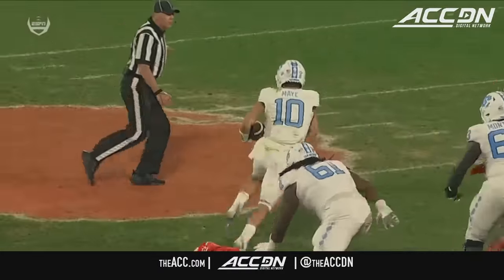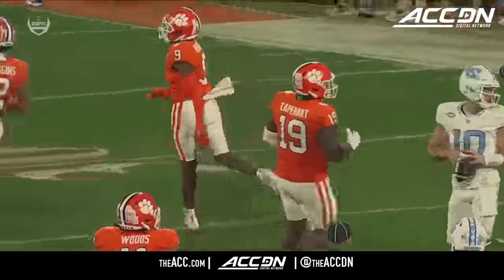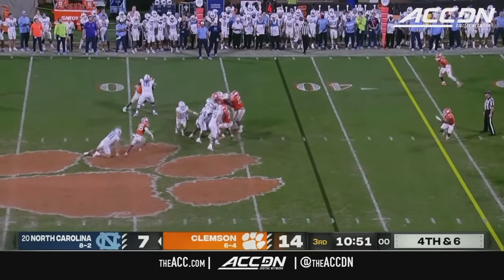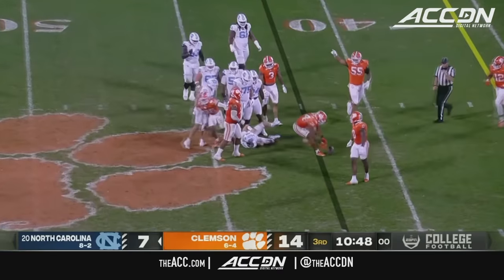That's going to be a touchdown — confirmed. Drive alive as May picks up 14, working through his progression, finding the premise in the defense. May back to throw, scans the field — pocket collapses — and it's a stop on downs, Clemson gets the sack.